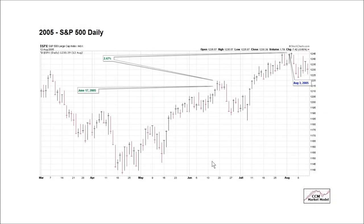Since we'll be using the exact same concepts, we'll move more quickly. This is similar to the October low, and this period here is similar to November 7th. What happened next? The S&P 500 rallied an additional 2.47% before hitting an intermediate-term peak on August 3rd, 2005.